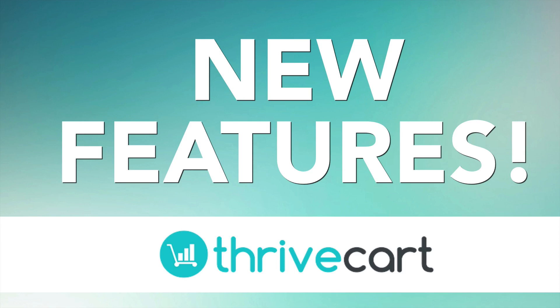Let's get into these new features and show you exactly what just got released into your account if you have ThriveCart already. If you don't have ThriveCart yet, still watch this video to see the types of things that just got released. This is the type of thing that happens with ThriveCart all the time — there are always updates coming, and getting in right now is going to grandfather you for all future updates.